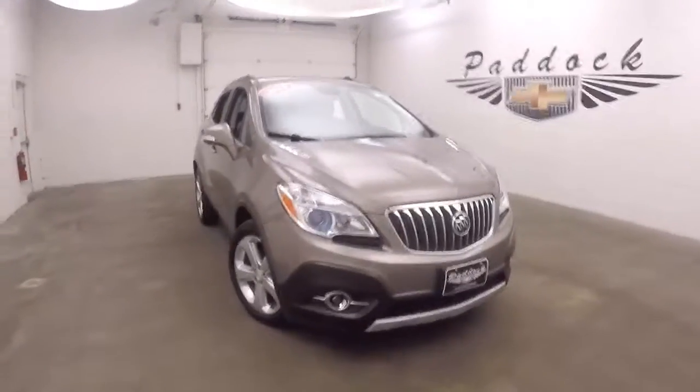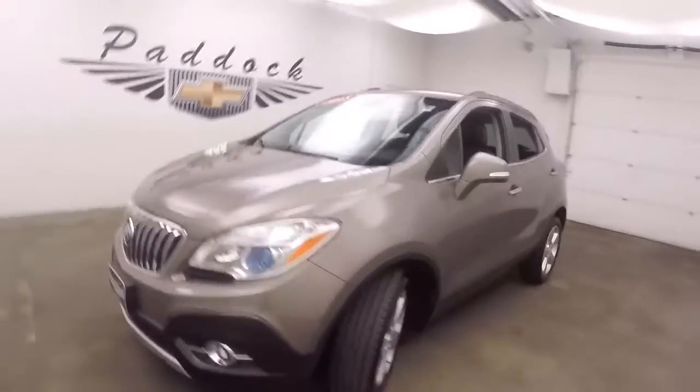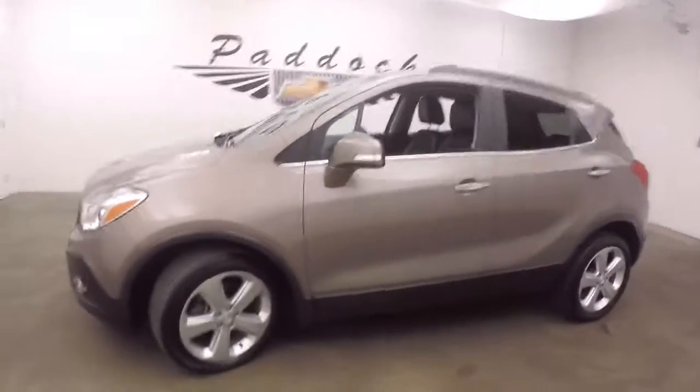This is a 2015 Buick Encore. The vehicle is in very nice shape, nice and straight, great paint, nice alloy wheels, good tires.